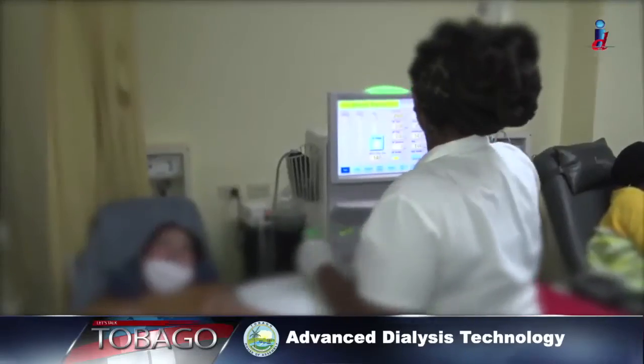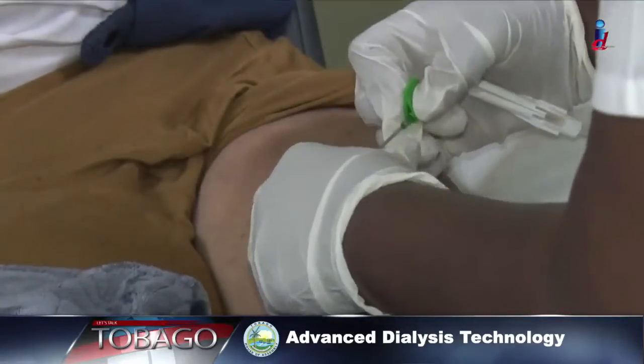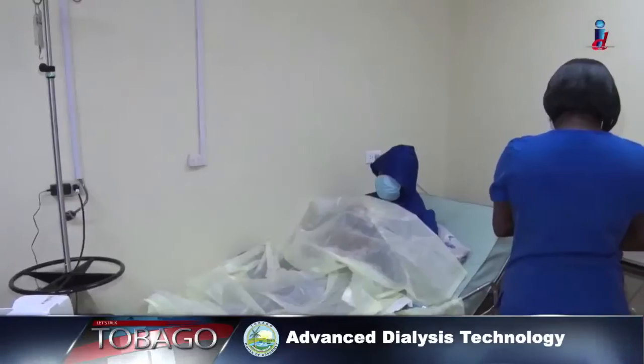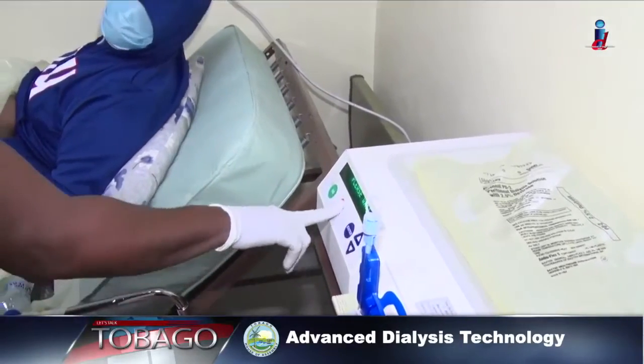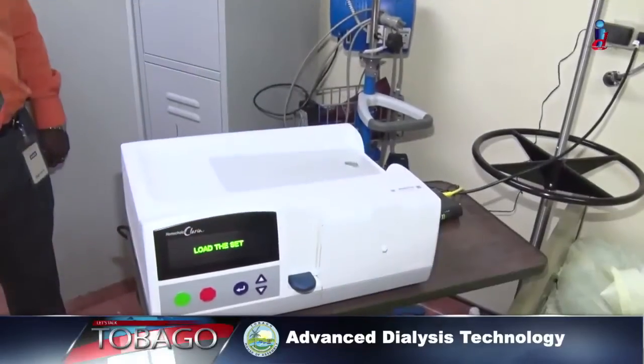If they fail, patients can go on hemodialysis or peritoneal dialysis. Currently, 20 patients in Tobago are being treated using peritoneal dialysis.